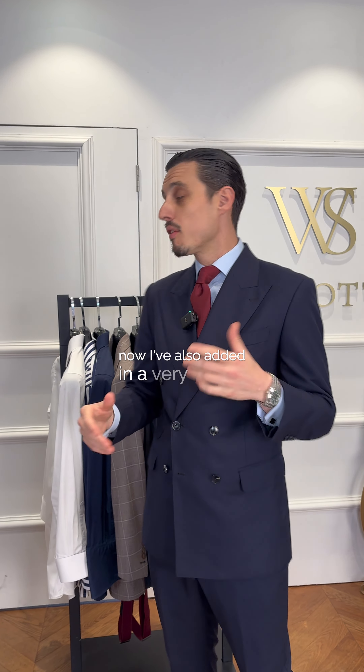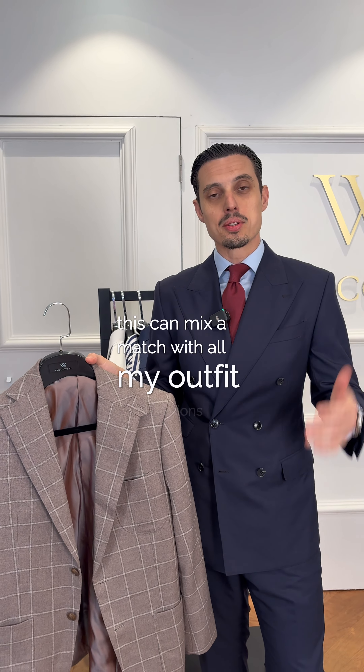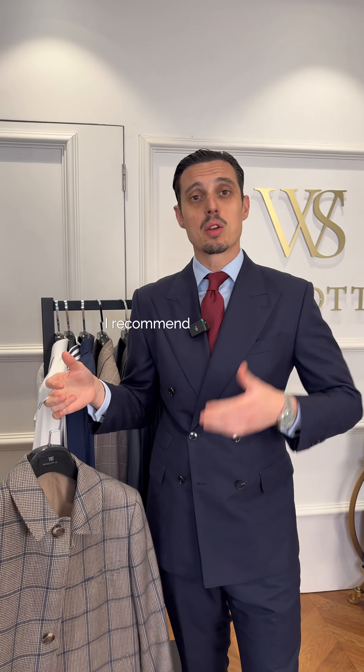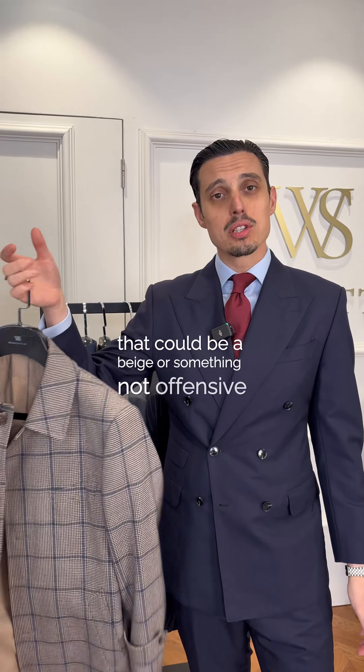I've also added in a very, very nice sports jacket. The reason is this can mix and match with all my outfit combinations. For winter in Sydney, I recommend starting with one coat — that could be a navy, that could be a beige, or something non-offensive with a slight pattern like so.